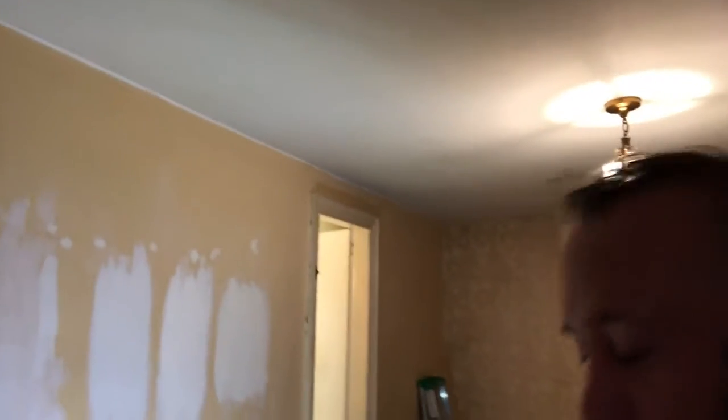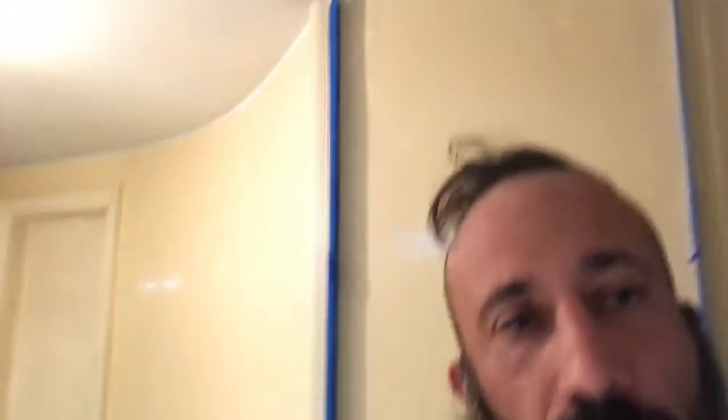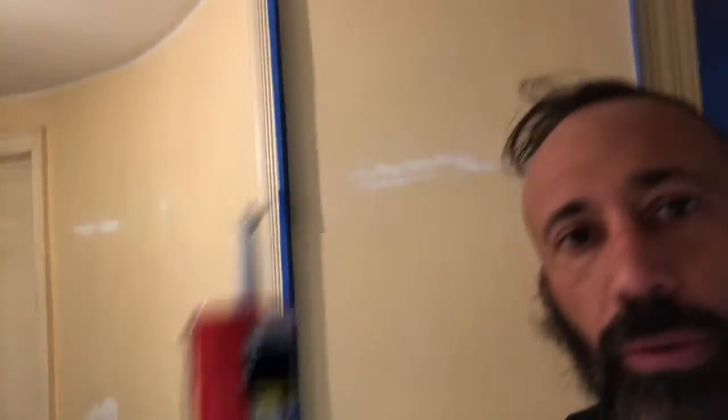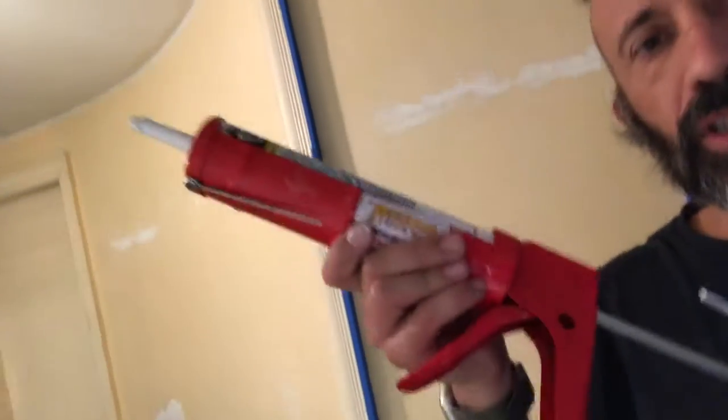I've just finished caulking, basically using an acrylic latex caulk that seals the edge up so it looks nice and finished. I just use my finger and wipe it off as I go, squeeze it in. Make sure you buy a very good caulking machine — the best one you can find — it always makes a difference, you get a lot more control.